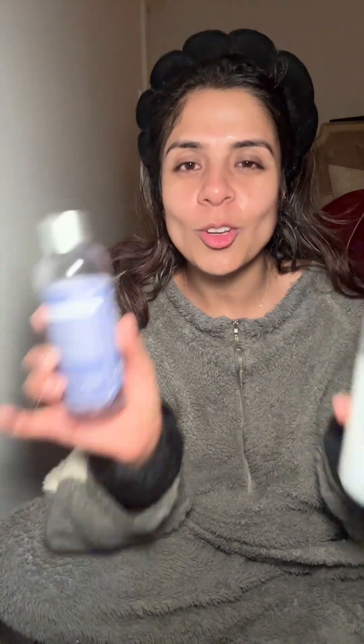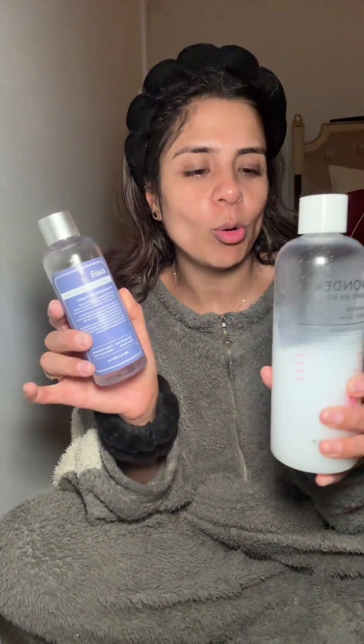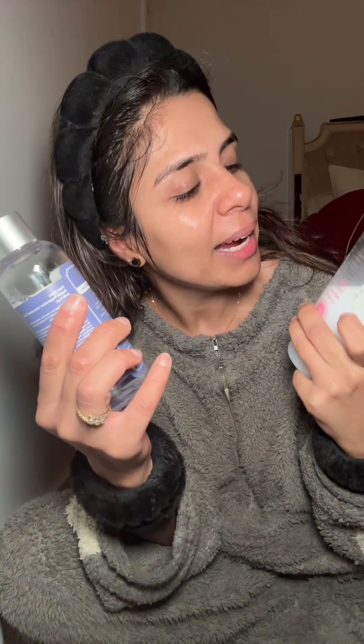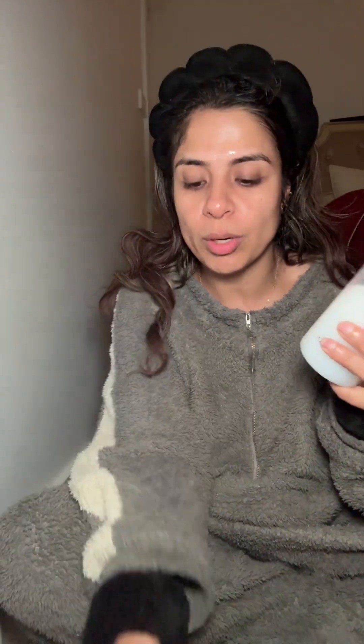Once the skin needling step is done, you move on to your toner and serum. I'm going with the Tony Moly Wonder Mochi toner and a Klairs toner to get hydration after the skin needling.